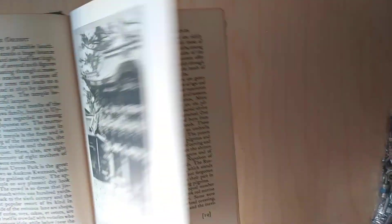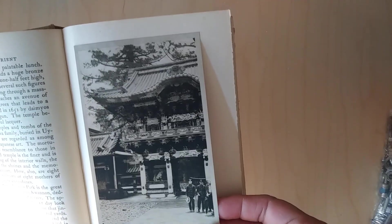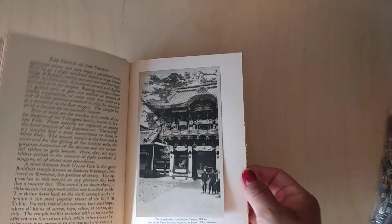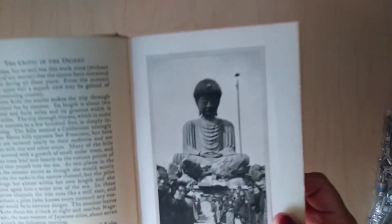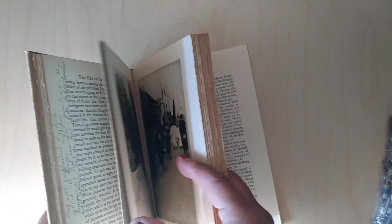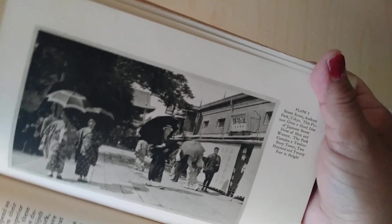Throughout the book there are these little what look to me like actual pictures, and they're all about Asia and the Orient — Japan, the temples. Look at that, that is so cool. So I was really happy to find this book. I couldn't believe it — 1913. When you find things that are so old, it's like wow, they still exist. You can't find these type of things anymore.